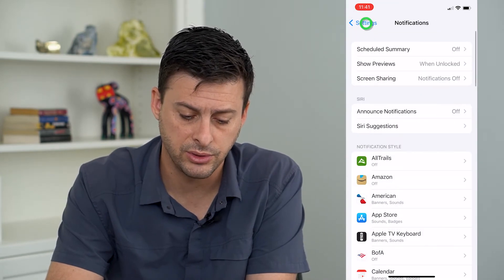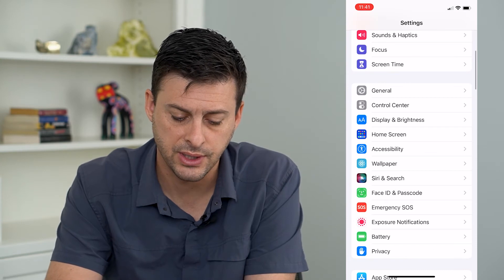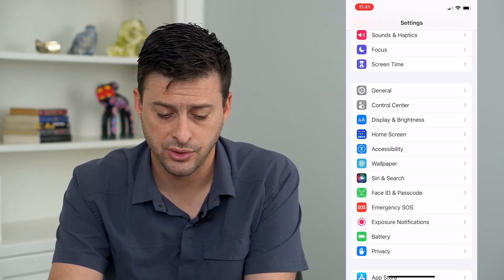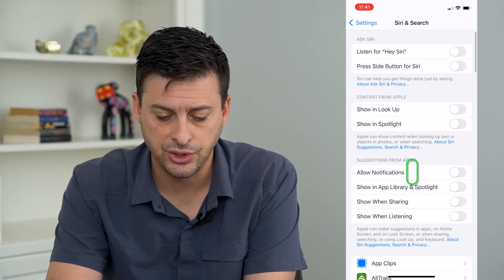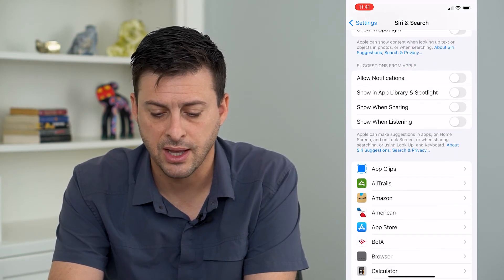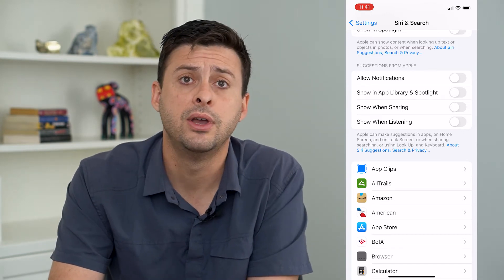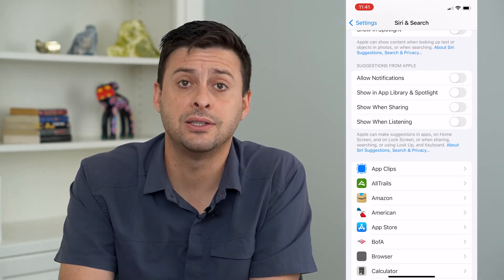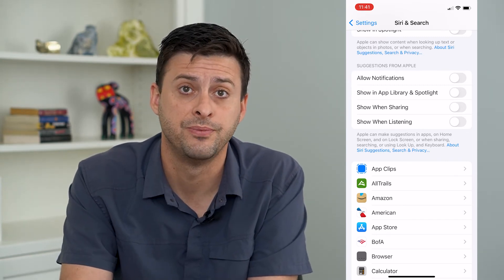The other thing that we will do is let's go back and scroll down to where it says Siri and Search. I'm going to tap on that, and you can see under Suggestions from Apple it says Allow Notifications. You will want that to be toggled off so that Siri cannot suggest any notifications when you're listening to your AirPods.